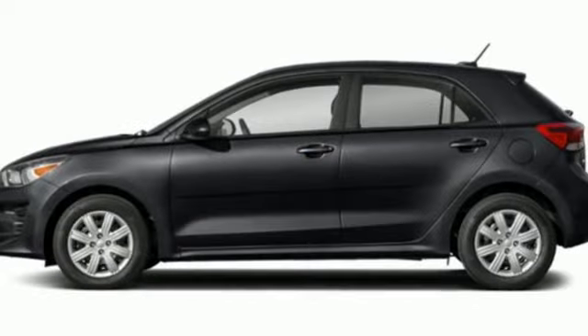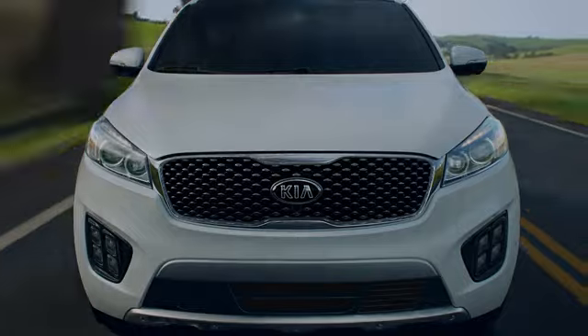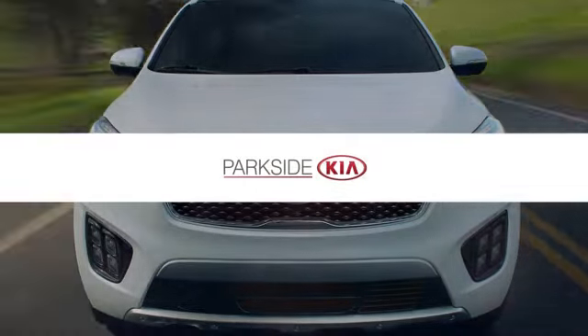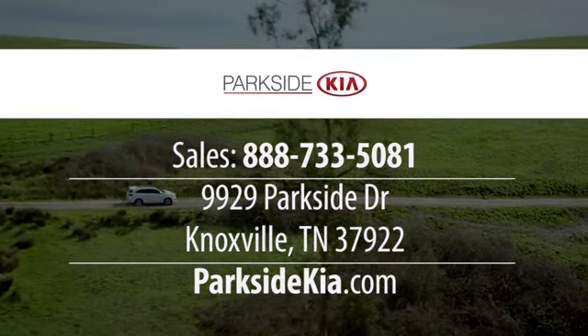Step into a Kia and be surprised. See it for yourself when you take it for a test drive. The all-new Parkside Kia, located at 9929 Parkside Drive in Knoxville, Tennessee.